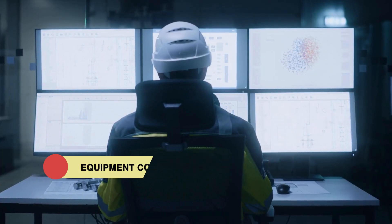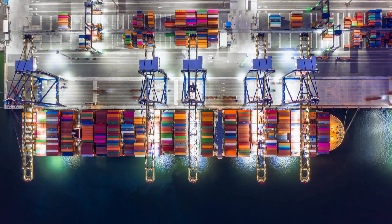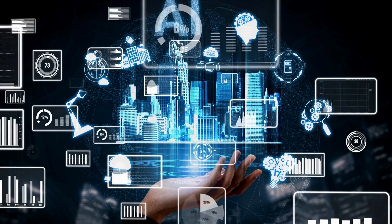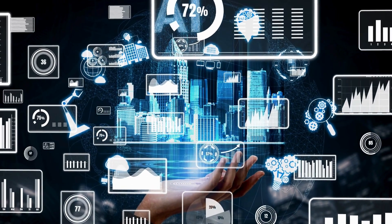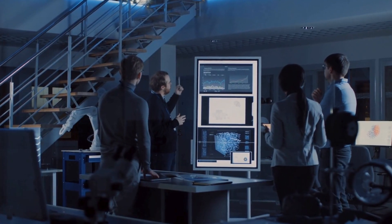Behind the scenes, equipment control systems play a crucial role in managing and optimizing these automated machines. They integrate technologies like artificial intelligence and sensors to ensure smooth operations and continuous improvement through machine learning.